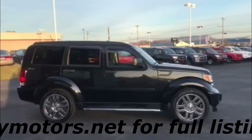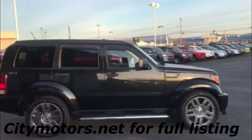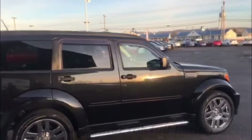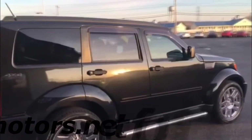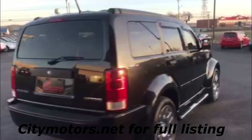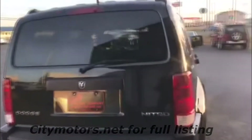It's under $10,000, gets 21 miles to the gallon — which is phenomenal for an SUV. It has very aggressive styling and rides very good. Very capable four-wheel drive system and very clean.